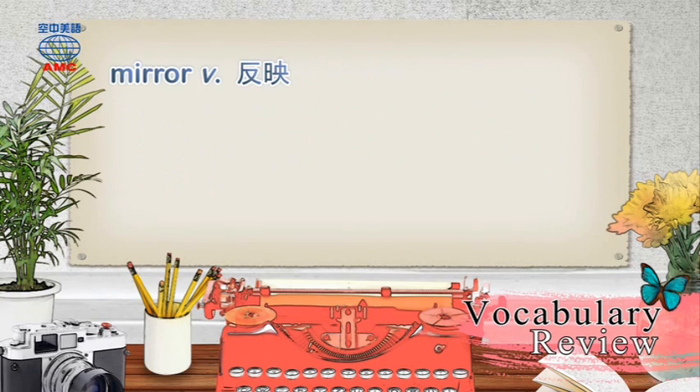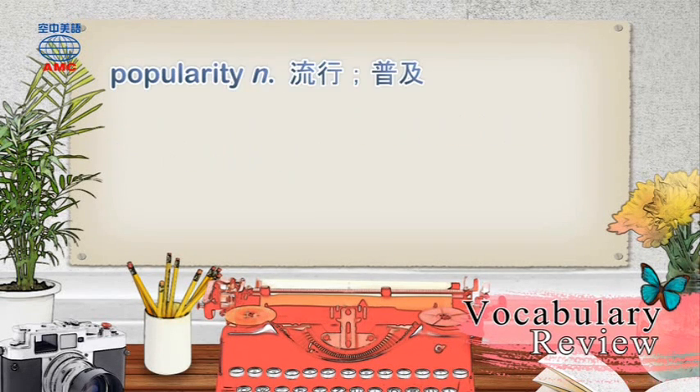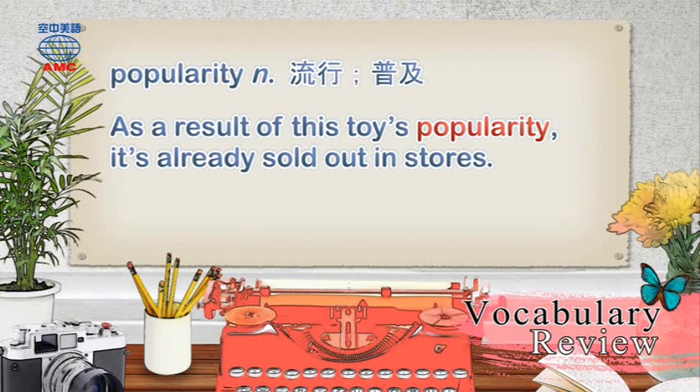Mirror: This movie mirrors the early life of the historic ruler. Popularity: As a result of this toy's popularity, it's already sold out in stores.